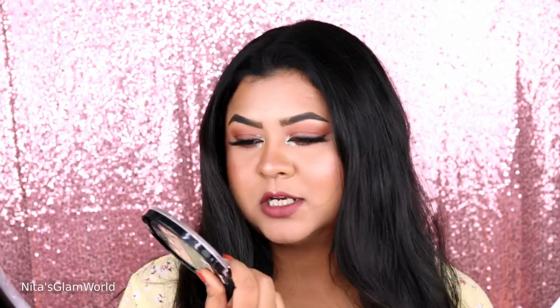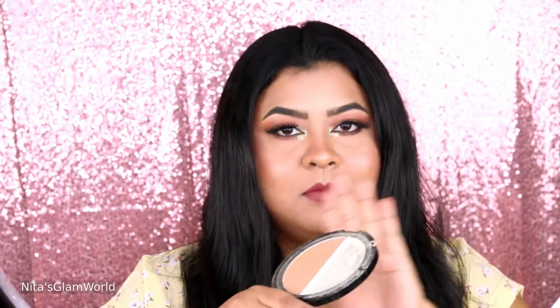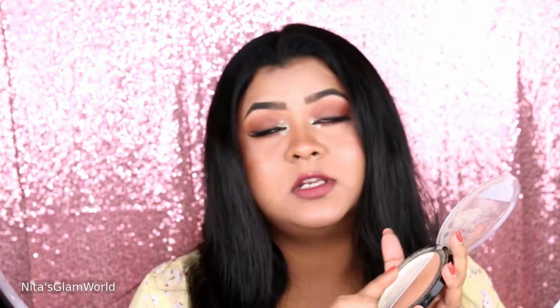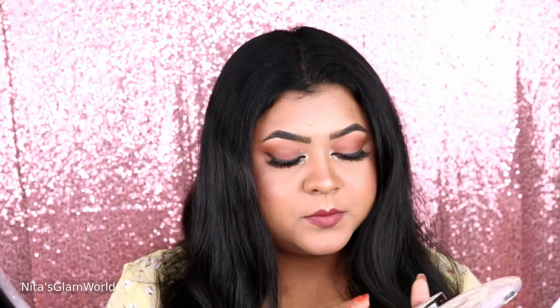Now let's talk about really affordable drugstore bronzers — there is no particular order, I love each of them. The first one is from Wet N Wild, and you can see it is pretty well-loved just by looking at the packaging — I dropped it the other day and the banana shade is missing. There is a huge dent, which says how much I use this bronzer. The shade is Caramel Toffee and the undertone is beautiful — it is slightly on the warm side but still works perfectly well for contouring.